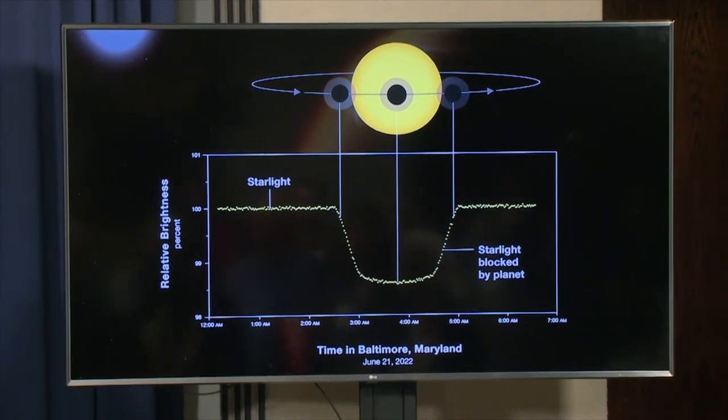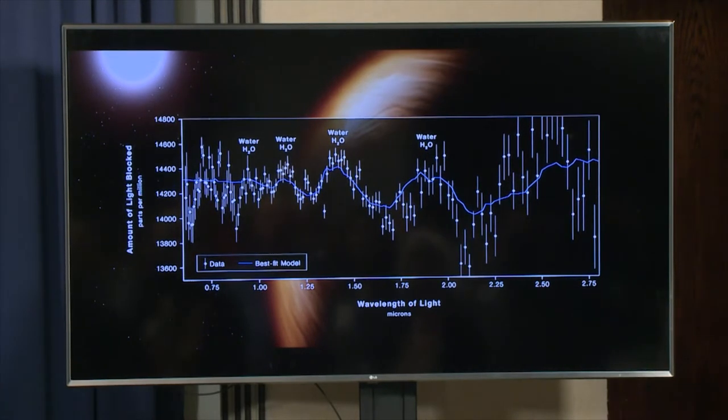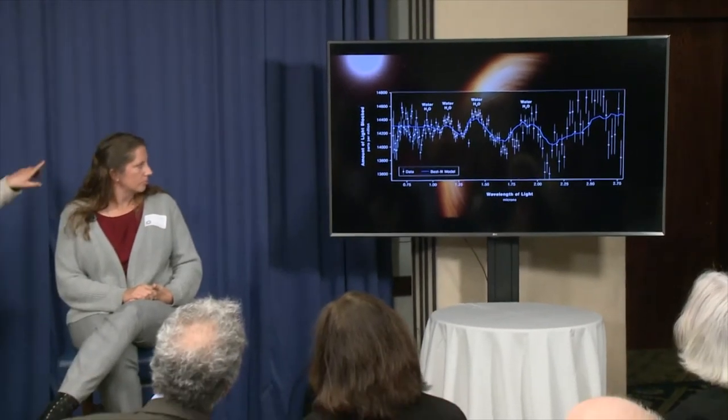This spectrum shows the amount of light blocked versus wavelength. Where the numbers are higher, the planet blocks more light; where lower, less. Those peaks show you what's in the atmosphere. Here we're seeing a lot of water vapor, which is interesting because in our own atmosphere we know water is a greenhouse gas.